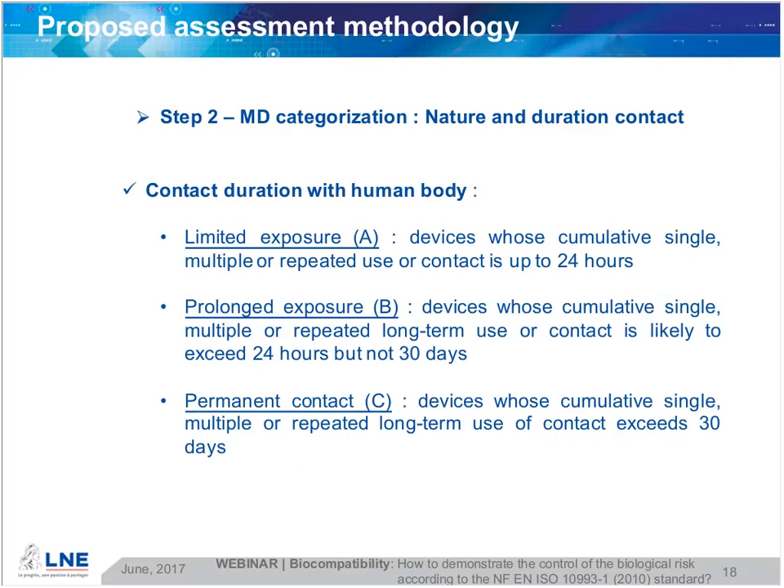At this stage, we find that the contact duration is often not precisely enough documented during site audits or technical file assessments. Indeed, where there is no estimation by the manufacturer of potential multiple or repeated use, this underestimation leads to a probable underestimation of the contact duration. We therefore ask our assessors and on-site auditors to be very careful about this contact duration estimation.